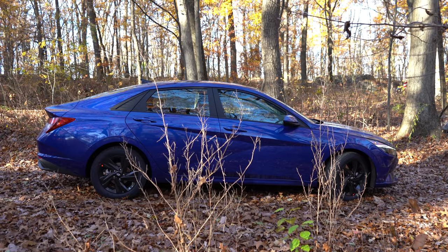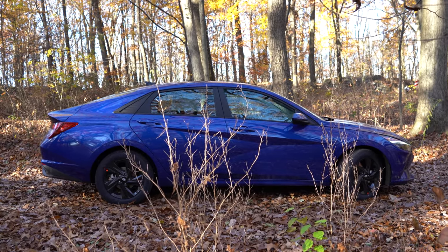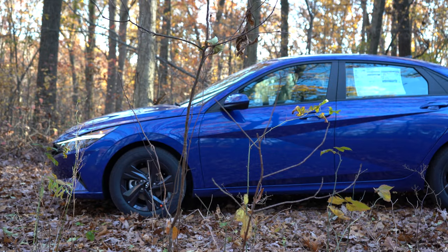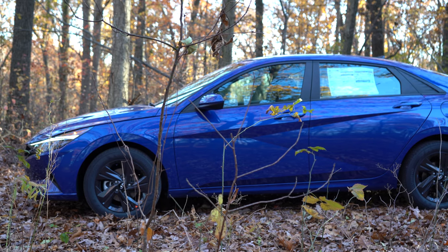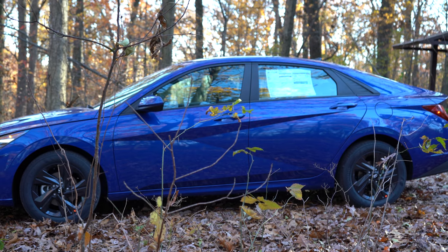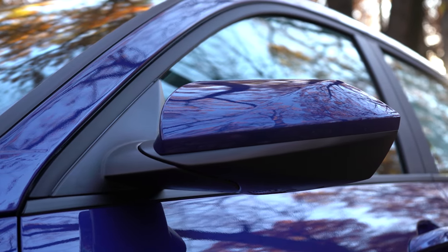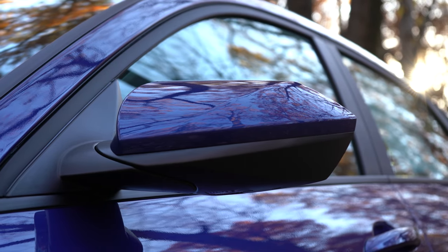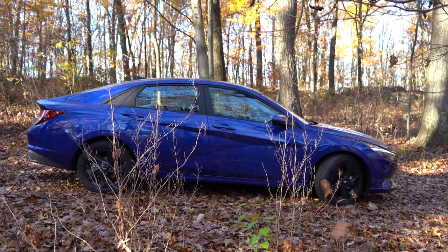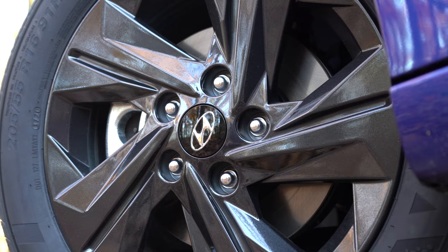Moving to the side, I've stepped back so you can better see the silhouette. Chrome window surrounds come with the Limited only — otherwise you get matte black surrounds like you see here, and I do like the blue and black look. There's a Z-shaped design to the side doors, which is a very unique look — I don't think any other vehicles are doing that right now. Body-color door handles and body-color power-adjustable side mirrors come standard on all trim levels, and the Limited adds heated side mirrors with integrated turn signals.